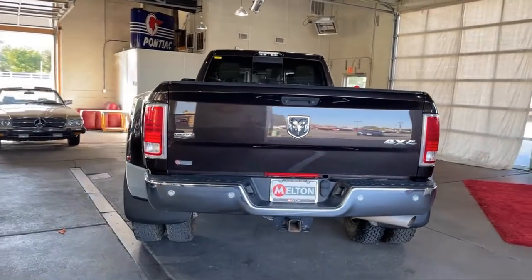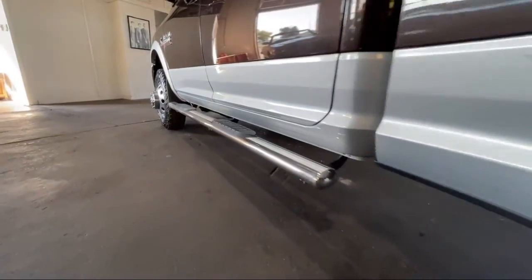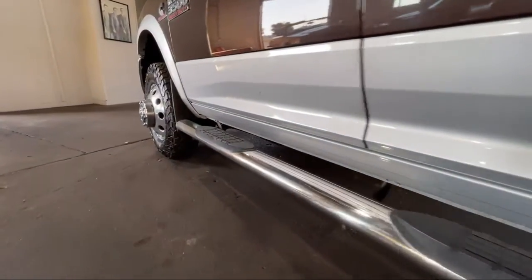It also features a leather-wrapped steering wheel, alloy wheels, keyless entry, chrome bumpers, and has less than 80,000 miles on the odometer.